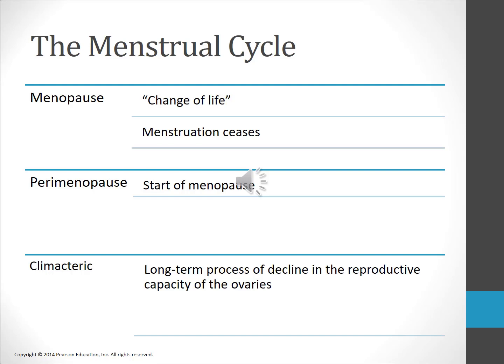Over time the reproductive capacity of the ovaries slowly declines starting in the mid-30s — a process known as the climacteric period. Perimenopause refers to the beginning of menopause, usually characterized by three to eleven months of amenorrhea or irregular periods. Menopause, the cessation of menstruation, most commonly occurs between the ages of 46 and 50 and lasts for about two years. In menopause, the pituitary gland continues to produce normal amounts of FSH and LH, but the ovaries lose their capacity to respond to these hormones; therefore eggs no longer ripen and production of estrogen and progesterone ceases.